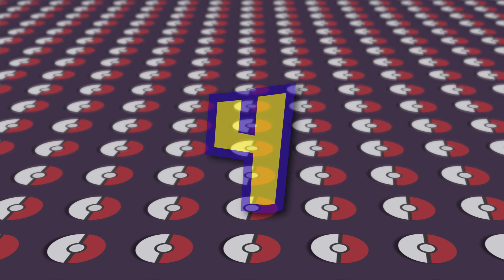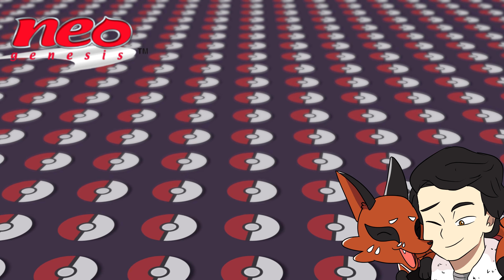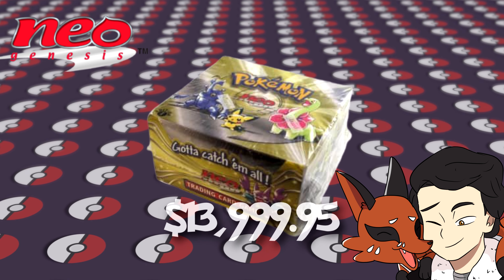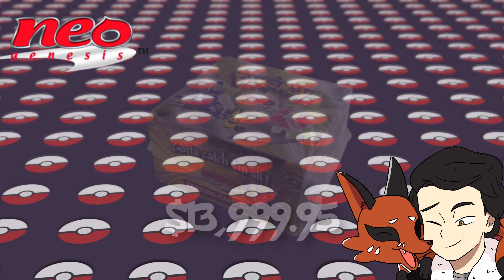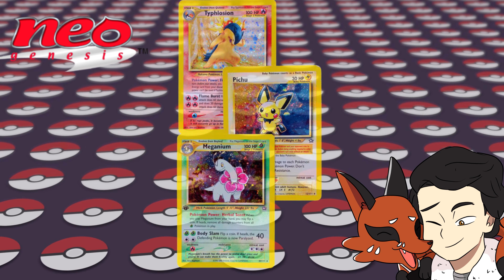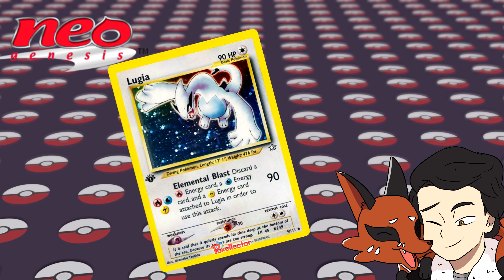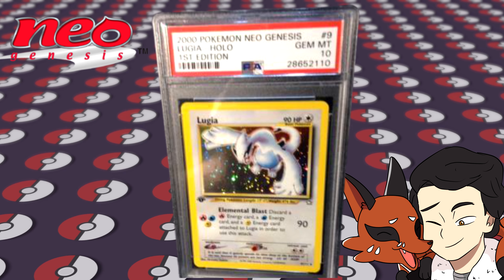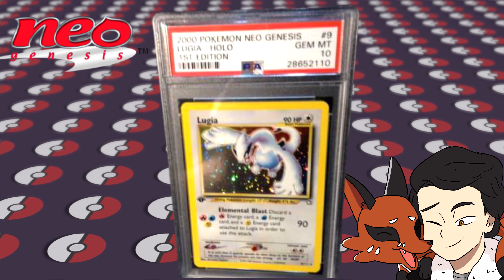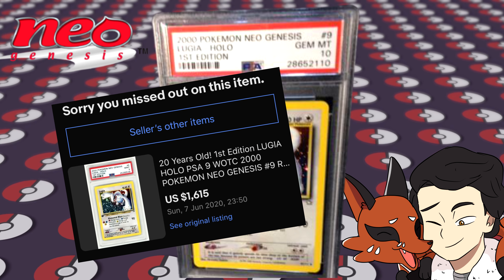Number 4! Next up we have Neo Genesis. The set released in English on December 16th, 2000. And if you want to get your hands on one of these bad boys in first edition, it's going to cost you almost $1,400. Now there are a whole host of beautiful cards in this set, but this magnificent Lugia is going to net you a pretty penny. If you manage to pull this Lugia as a Gem Mint 10 first edition, it is worth thousands of dollars. The PSA 9 sold just the other week for $1,600, so you can only imagine what a PSA 10 would sell for.